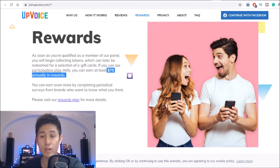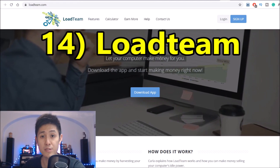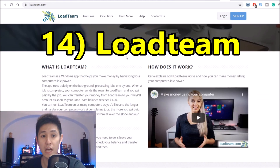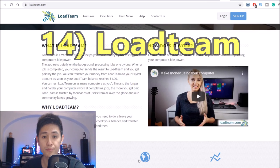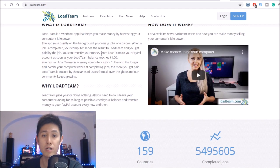Now onto number 14 of our list, we have Load Team, which is similar to some of the first apps and softwares I've shown you, in that you download this app onto your computer and have it earn passively for you. It waits until your computer is idle to start using up some of your processing power to help solve problems and algorithms. The great thing about Load Team is that it has a really low cash out threshold at only $1 to PayPal.